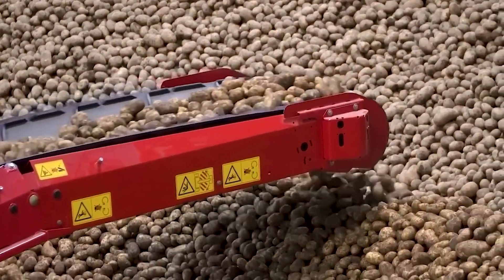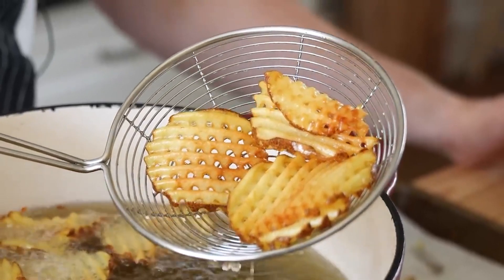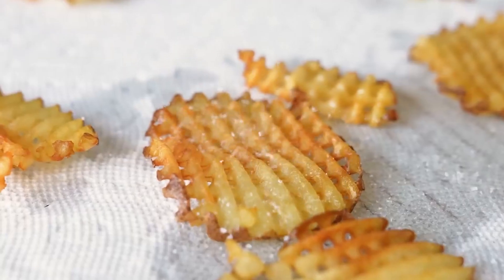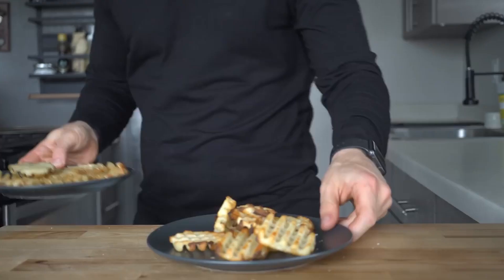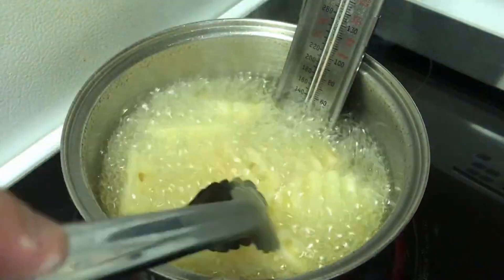The two-minute frying time is crucial in creating the signature Chick-fil-A fry experience. It allows the exterior of the fry to reach a crispy golden-brown perfection, while ensuring the interior remains fluffy and tender. This contrast in textures is part of what makes these fries so appealing to customers.